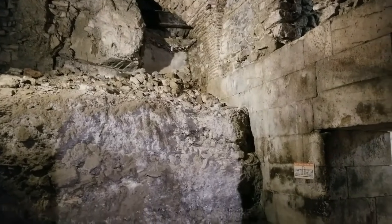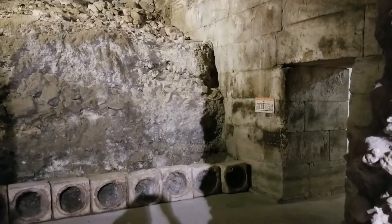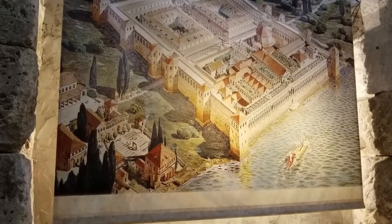This is a great tour. I highly recommend it. It provides a great glimpse of what the palace was like when Diocletian roamed its halls, never imagining that dragons would be in his basement.